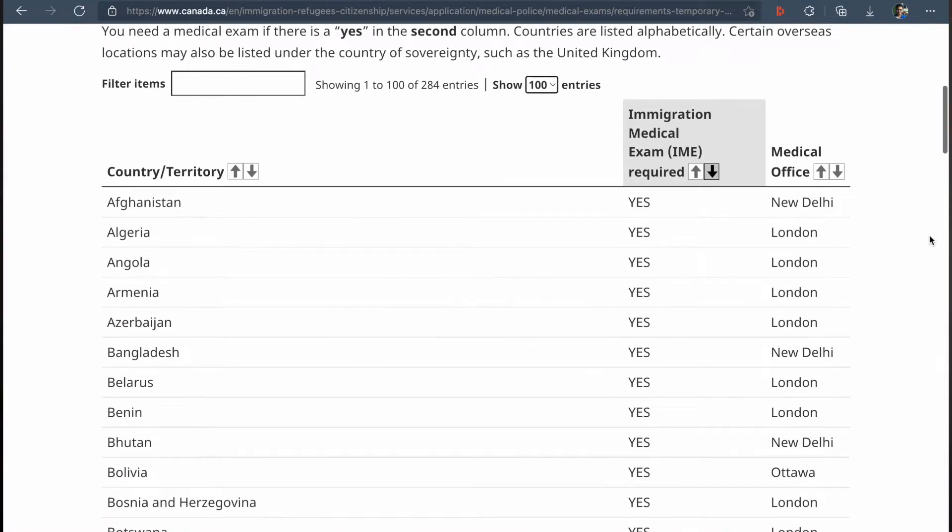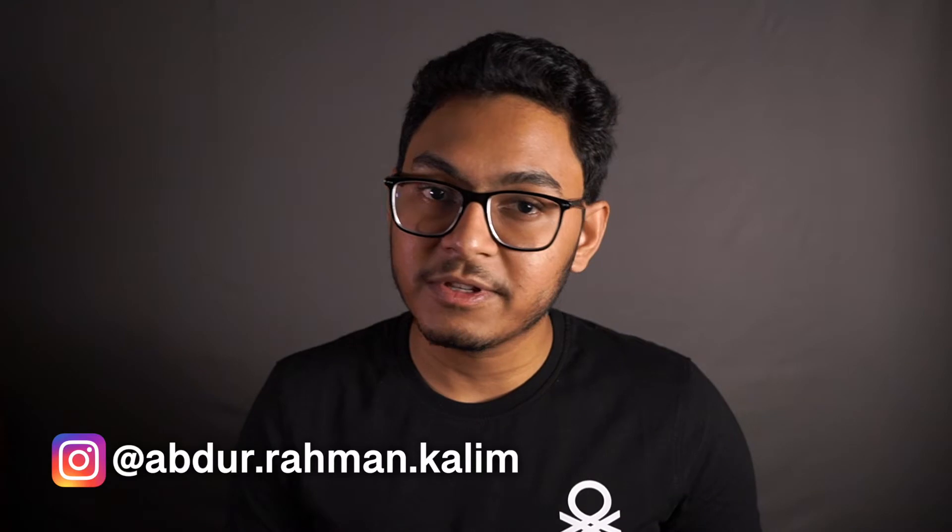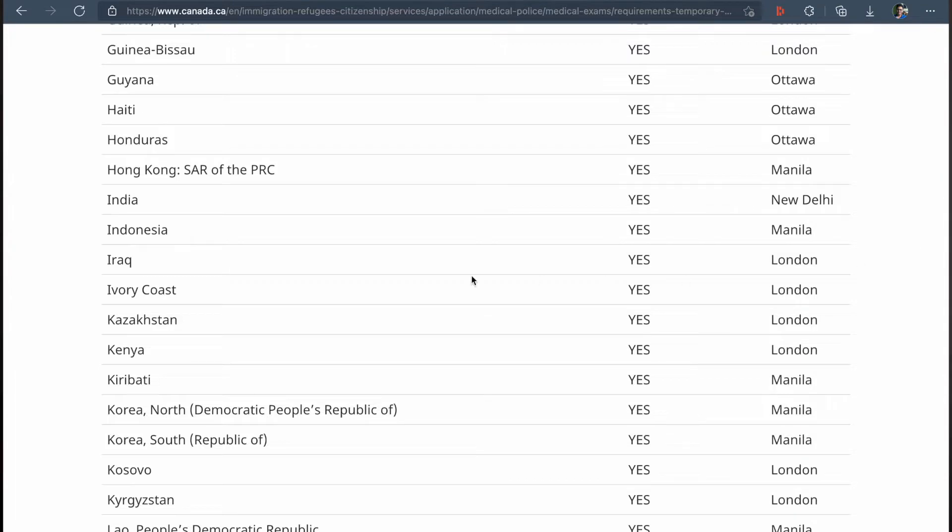If you are applying for the Canadian study permit from any of these countries, you need to give a medical exam by a licensed medical practitioner. This test is in place to make sure that you are fit enough and that you are not carrying any harmful or transmissible disease that could pose a threat to the Canadian population. You can find the list of countries that require this medical test using the link given in the description below. India falls in that list, so I had to appear for this medical test.